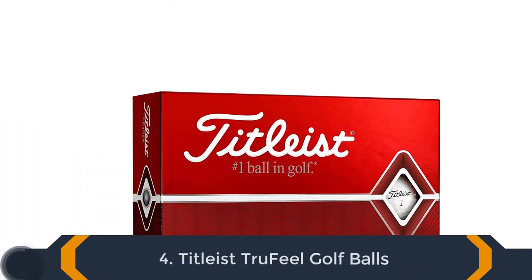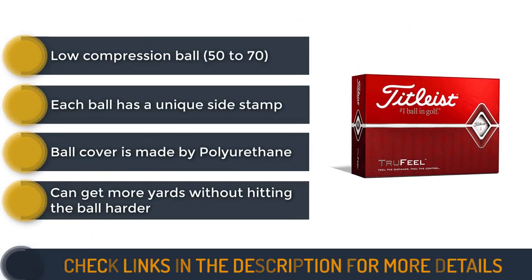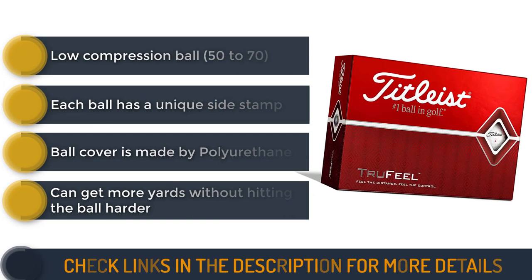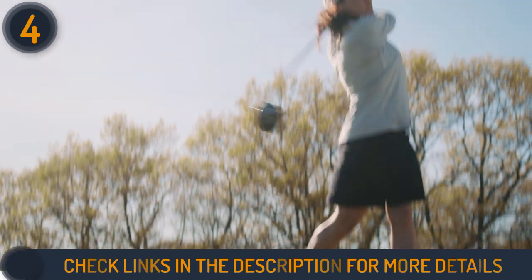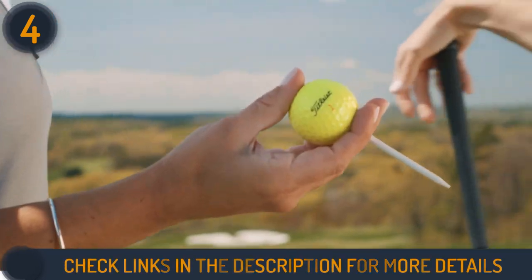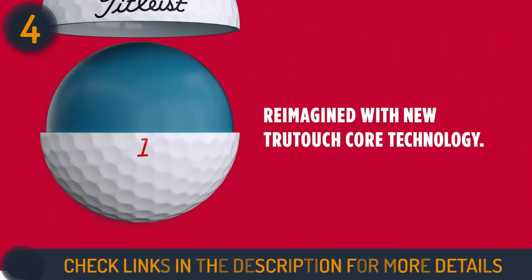Number 4 on our list is Titleist True Feel Golf Balls. The Titleist True Feel Balls, in my opinion, have the best price and fit a wide range of golfers. These balls have a low compression rate, vivid colors, and provide both distance and sensation at once. The True Feel ball cover is made through polyurethane, which is a combination of ionomer and urethane. This makes it durable and able to last longer without a rocky feeling. Plus, each ball has a unique side stamp.